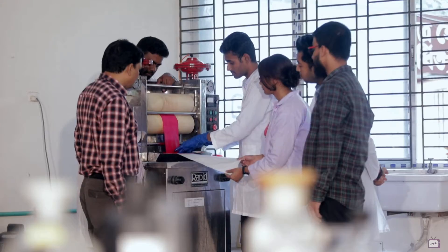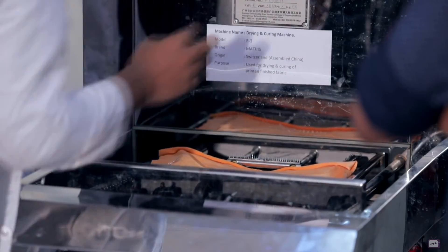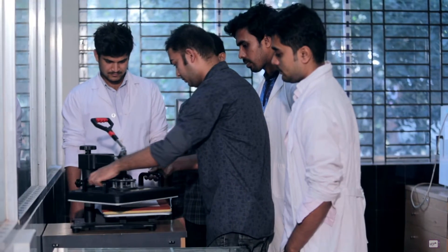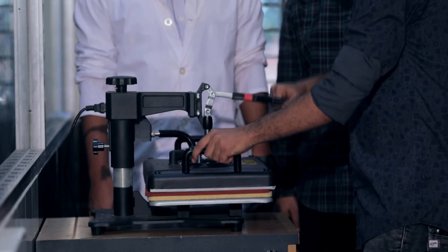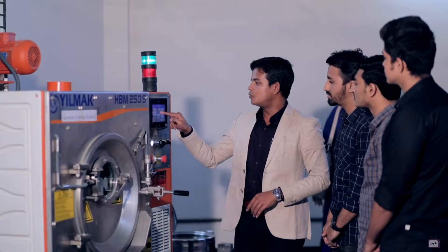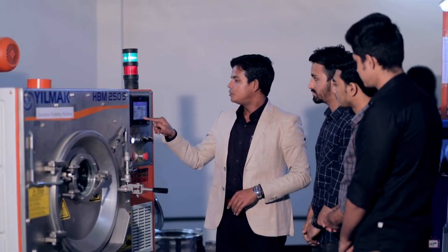For dyeing and printing, NITER has a well-equipped wet processing laboratory. To prepare market-suited textile professionals, the institute has set up a well-organized and modern garment washing lab.